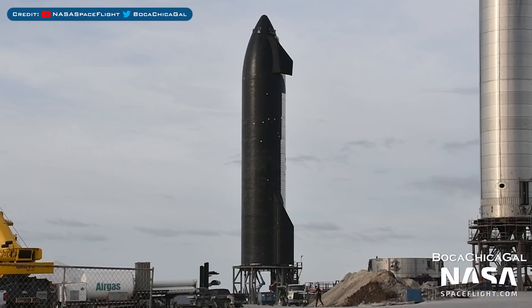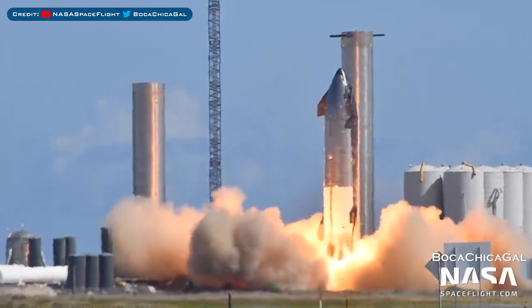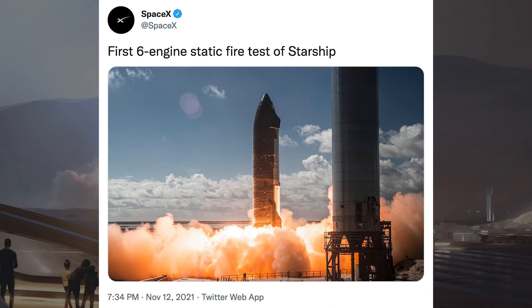During the course of the week, Ship 20 was prepared for another static fire test. This time the static fire was with all 6 engines and was performed on Friday. Chris Burgin posted a tweet saying: static fire and wow — Ship 20 fires up with thrust for a multi-engine test at SpaceX Starbase. Musk responded with: good static fire with all 6 engines. SpaceX posted an amazing picture on Twitter with the caption: first 6 engine static fire test of Starship.